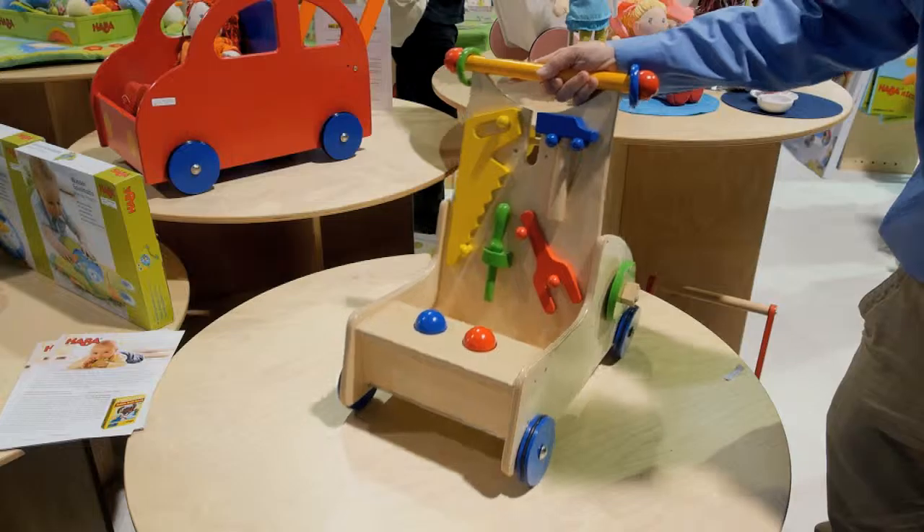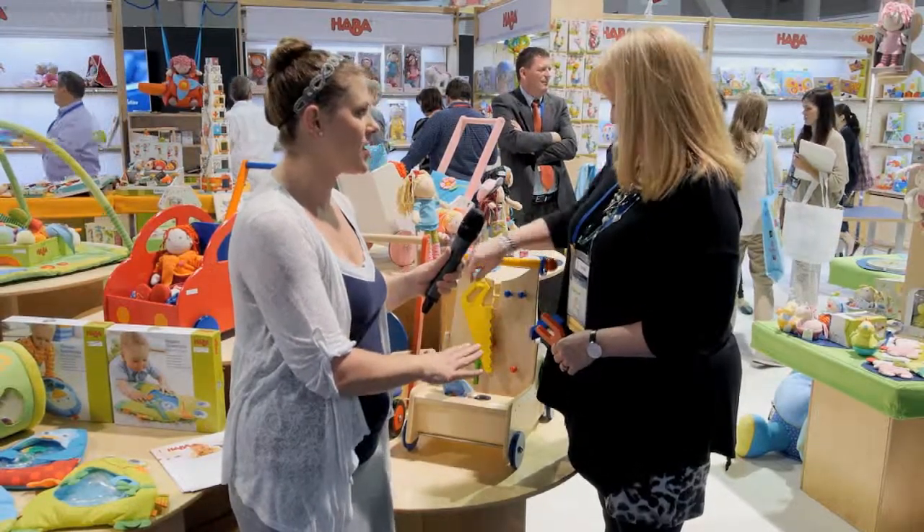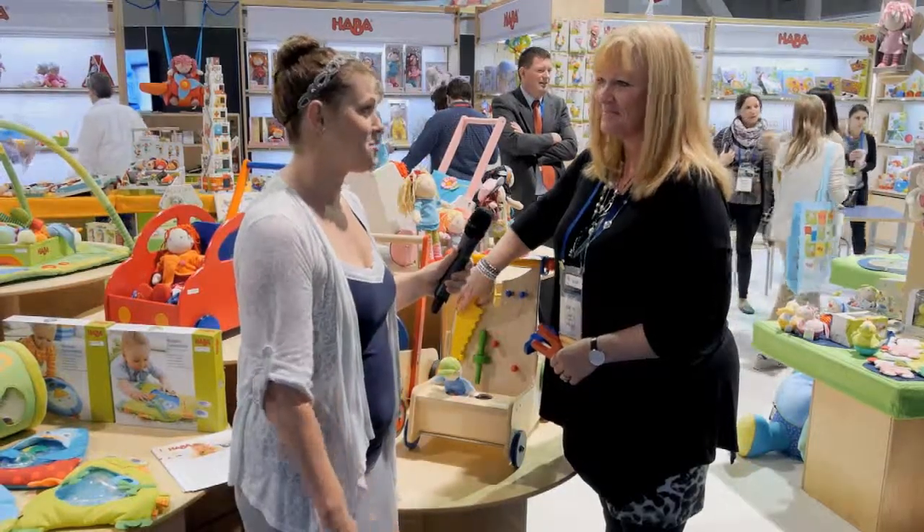It's a HABA product, which we know will last. This is the kind of product that your kids can use and then their kids can use. It's wonderful.